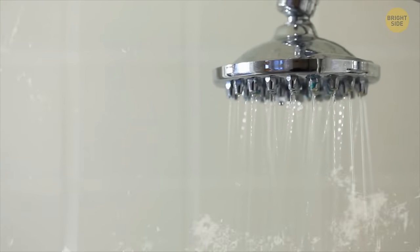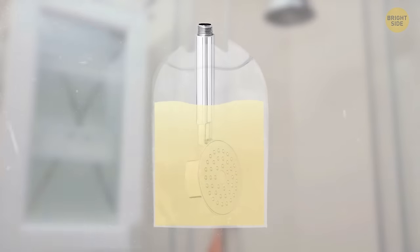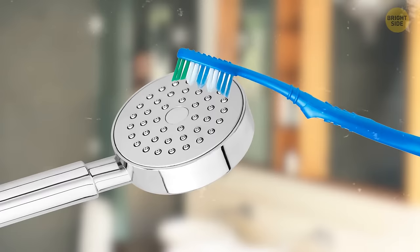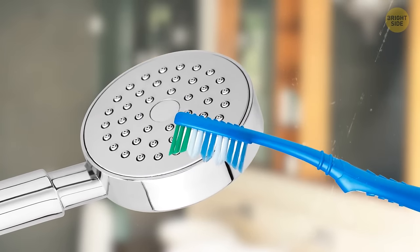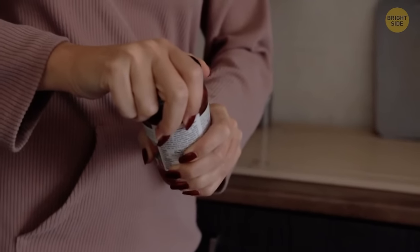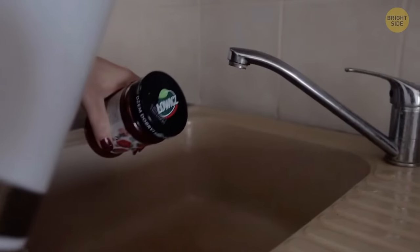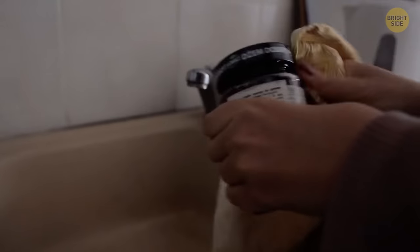If your showerhead has a hard water buildup and the water won't come out straight, fill a plastic bag with plain white vinegar, put the showerhead inside the bag, attach it with a band, and leave it overnight. In the morning, give your showerhead a little scrub with an old toothbrush — this should remove the remaining hard water dirt. This trick is also applicable for faucet heads. If you're struggling with opening a container or a jar, just run the lid under hot water for half a minute, then dry it for a better grip, and see how it magically opens.